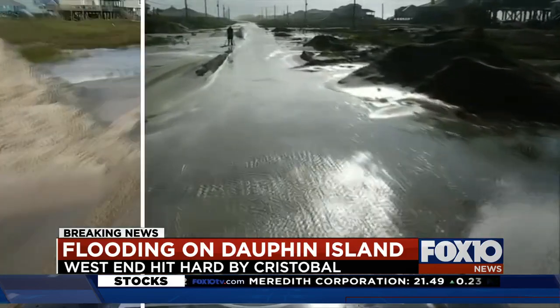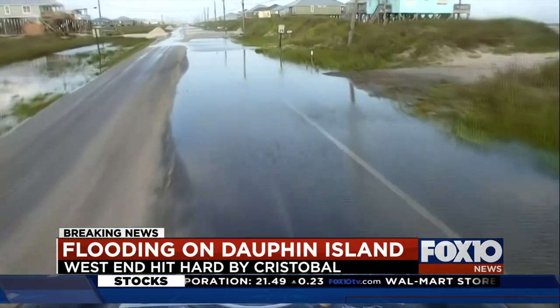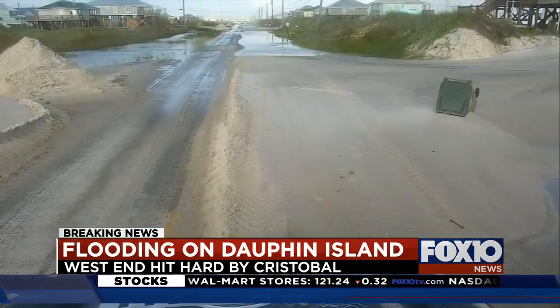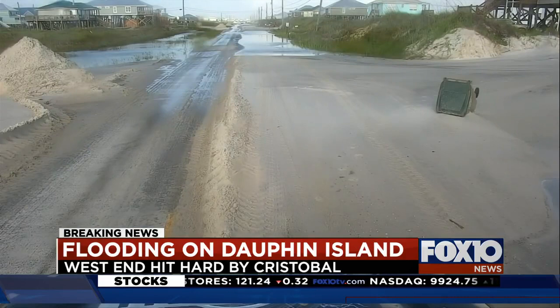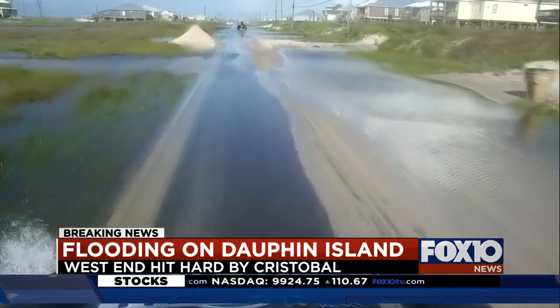Currently, there is a checkpoint only advising vehicles equipped with four-wheel drive abilities to drive down the road. So we put our new addition to the StormTracker fleet to the test and checked out those conditions. Some areas were showing promise, but other areas near Sahoy Street are still seeing that deep, standing water.